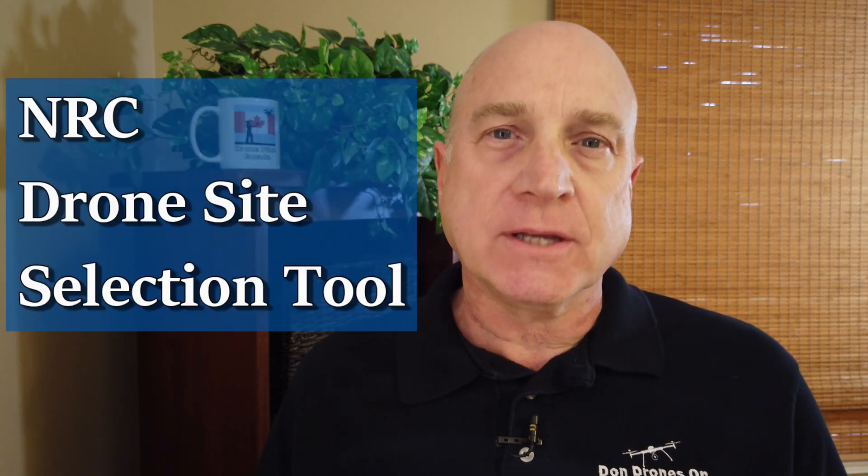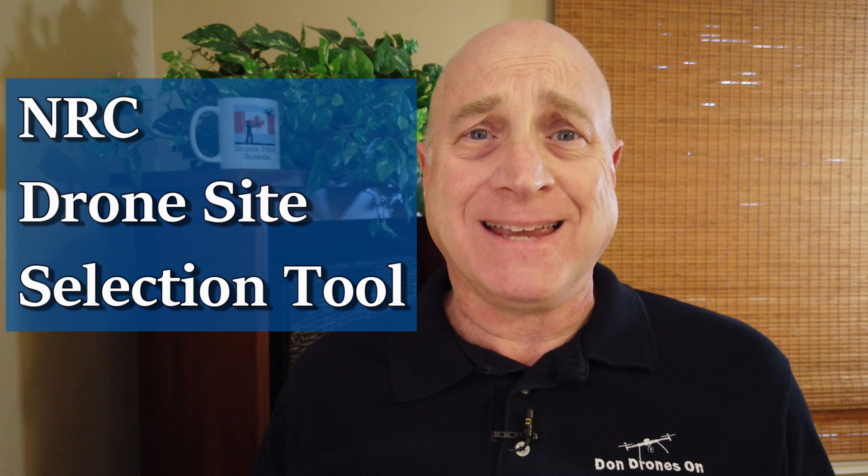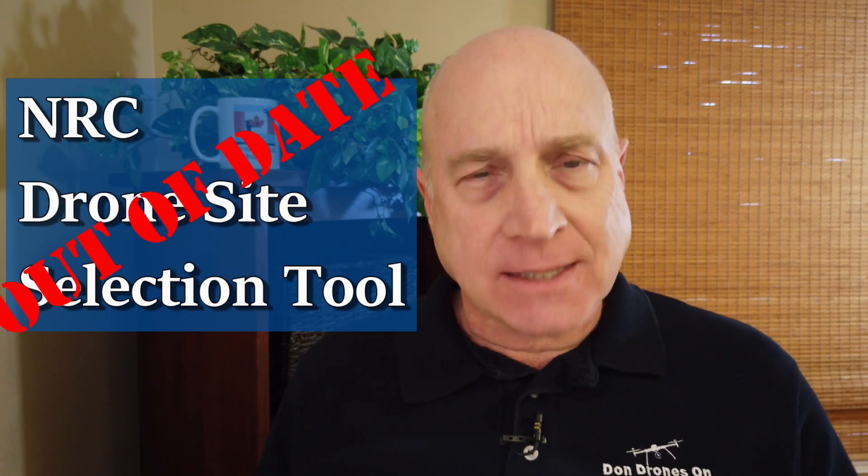Hi, I'm Don from Don Drones On. I don't understand it. I've reported problems with the Drone Sight Selection Tool updates in the past, but now it's way out of date. Again! Let's get into this.